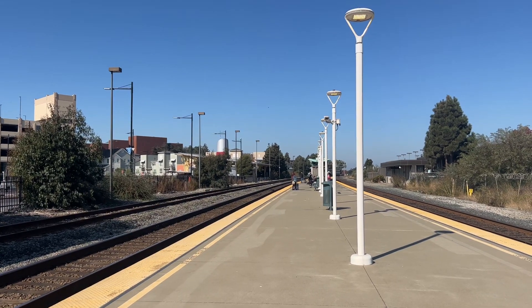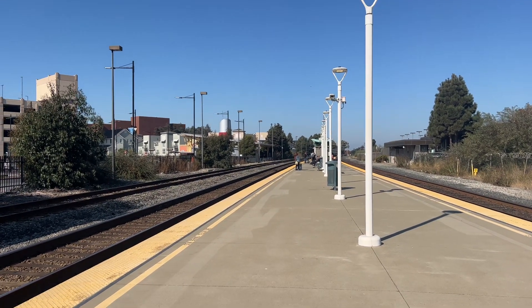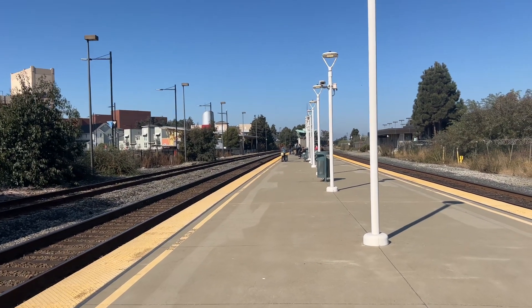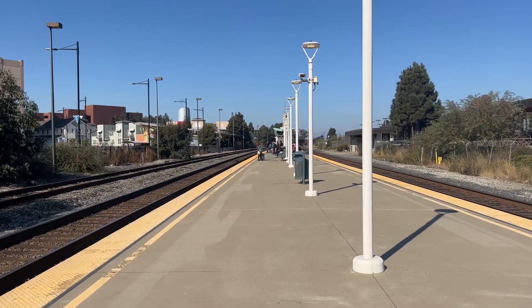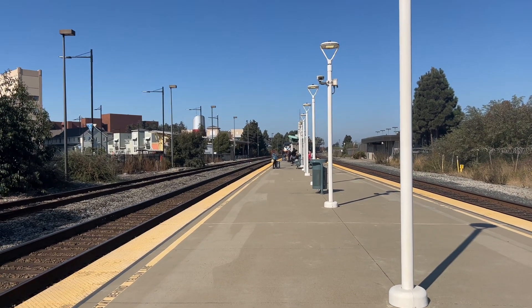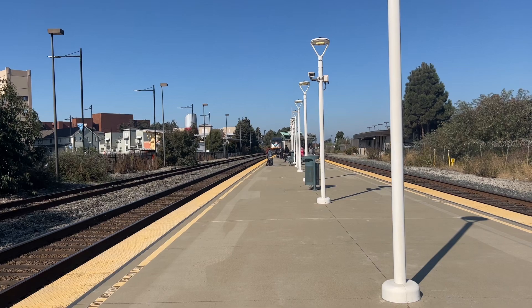Here comes Amtrak 737 Capital Corridor train. Final destination of that train is San Jose Diridon Station. Here she comes now. This is a big train traffic going on right now. Here comes 737 to San Jose.